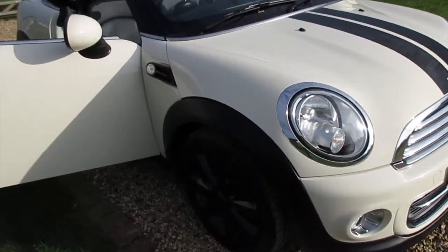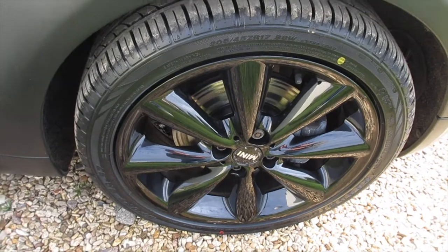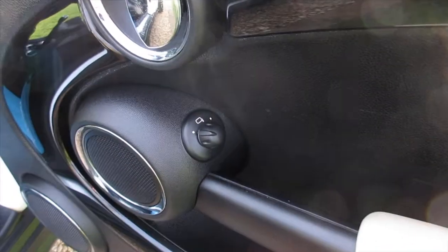It's also got the upgrade 17 inch conical spoke gloss black alloy wheels. Inside it's got the optional piano black interior trim with the optional cream colour line.